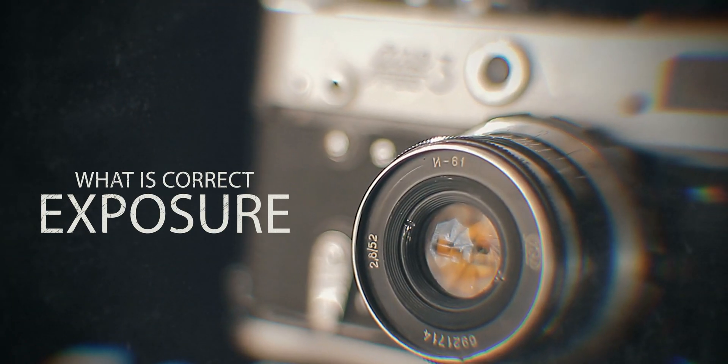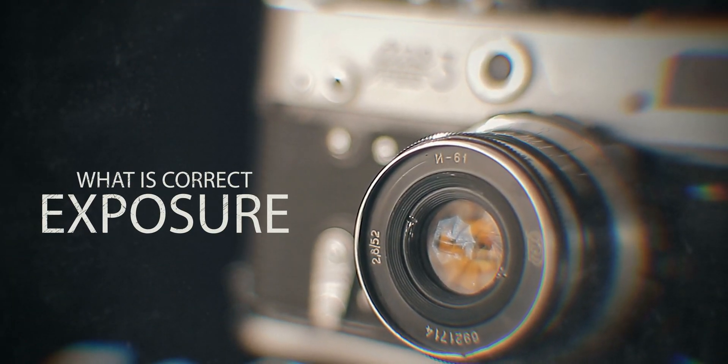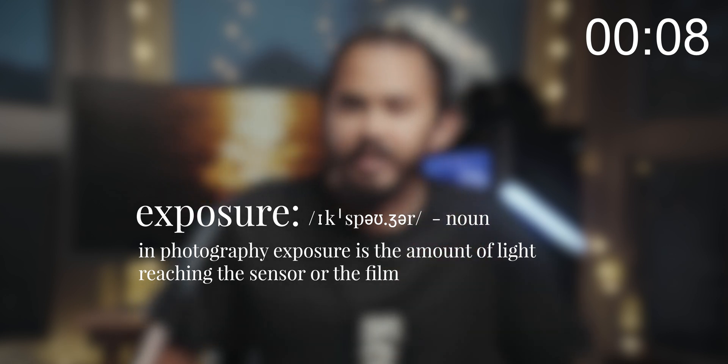Let's demystify what is exposure. A simple textbook definition of exposure is: in photography, exposure is the amount of light reaching the sensor or the film. This means exposure determines how bright or dark the image looks. That's it.